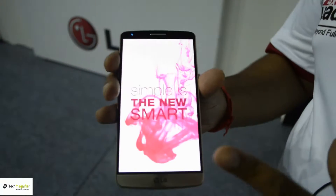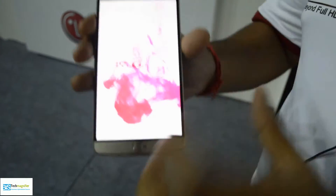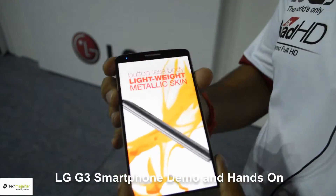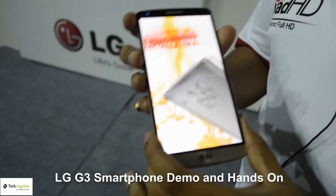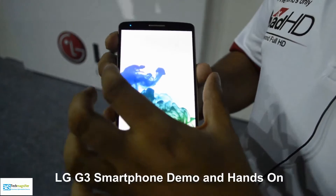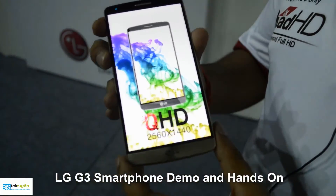This is the LG G3, the best flagship phone for 2014. It possesses a fantastic large screen of 5.5 inches with Quad HD resolution — that's simply 4 times the HD resolution. It comes with a beautiful slim bezel which enlarges your picture and gives you the maximum view at a time.